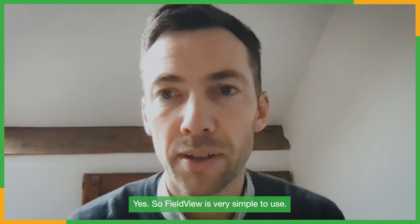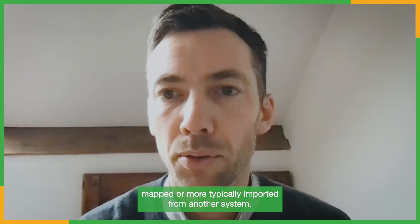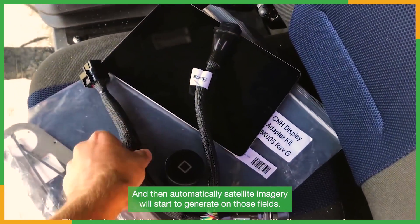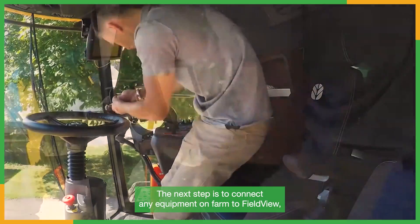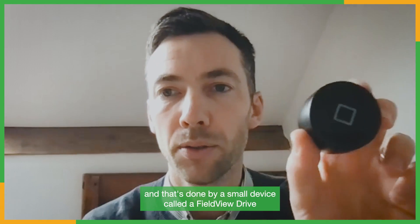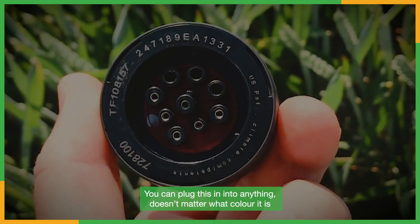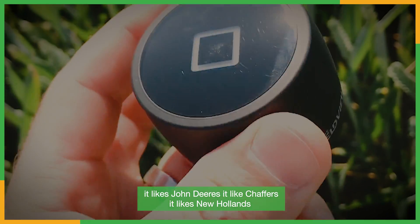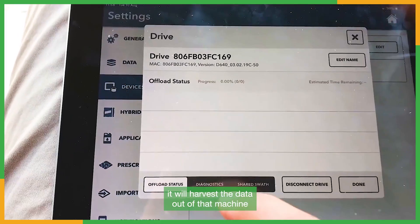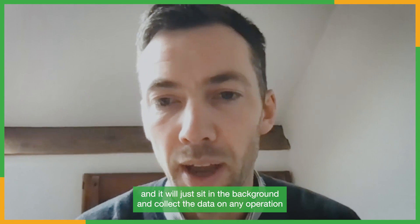FieldView is very simple to use. An account is created online, then field boundaries are either mapped or more typically imported from another system, and then automatically satellite imagery will start to generate on those fields. The next step is to connect any equipment on farm to FieldView, and that's done by a small device called a FieldView Drive. You plug it into your machine - it works with John Deeres, Claas, New Hollands - and it will harvest the data out of that machine and get it into the FieldView platform via an iPad.